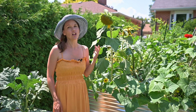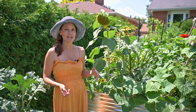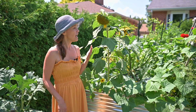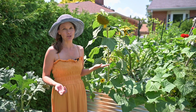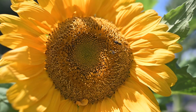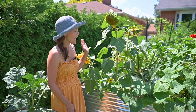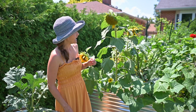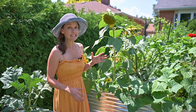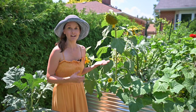Right here I have a volunteer sunflower, meaning a squirrel, a bird, or the wind deposited a sunflower seed here in this garden bed — I didn't plant it myself, but I allowed it to grow. They're beautiful and attracting a lot of pollinators. It just so happens to be next to a zucchini squash plant, a cucumber plant, and a zinnia plant — and if you look at lists of plants not inhibited by sunflowers, these three are actually on them.